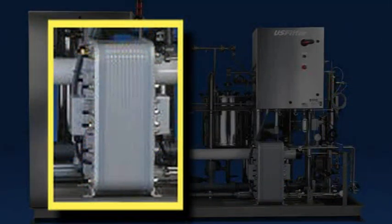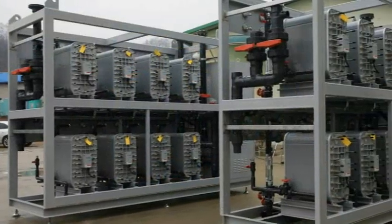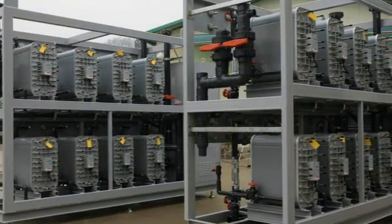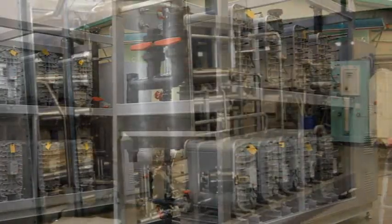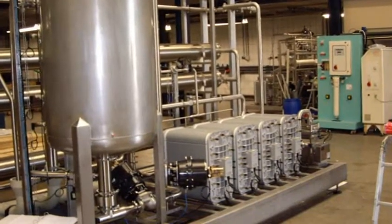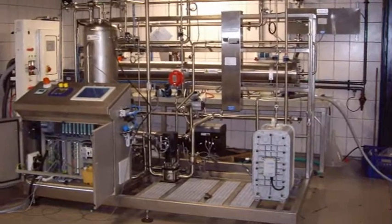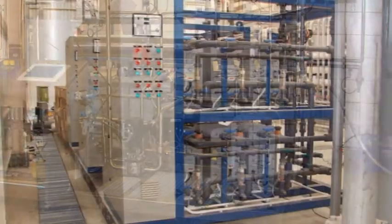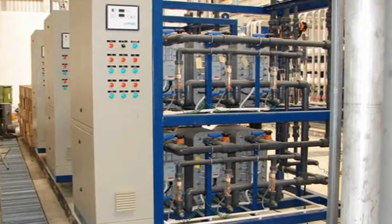The LX module has long been the workhorse EDI module in the water industry and can be found around the world in systems with one CEDI module as well as hundreds in a single installation. The IonPure LX-X and LX-HI modules are considered the standard in the pharmaceutical industry, ensuring the high performance and bacteria control required for validated systems, photovoltaic manufacturing, and power generation makeup.